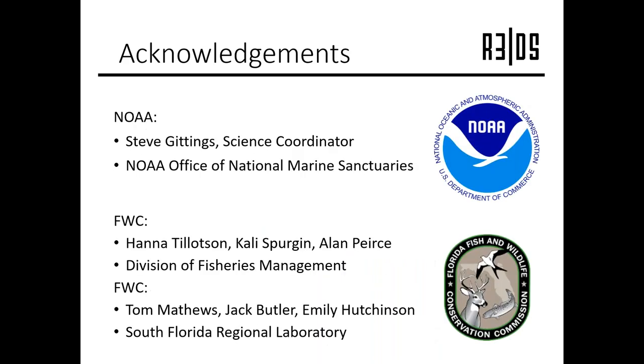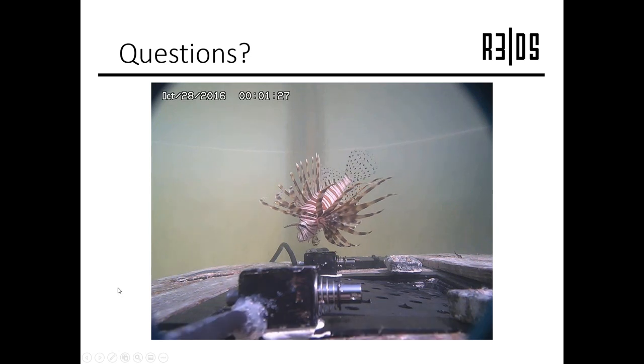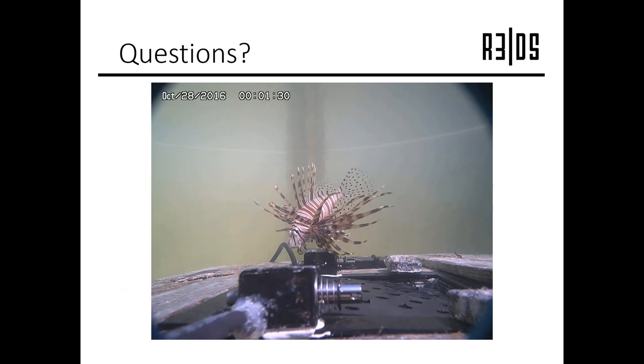I'd like to acknowledge a few organizations and people for their assistance. NOAA funded the bulk of this work, and Steve Giddings was our technical monitor on the NOAA side, helping us a great deal during both Phase 1 and Phase 2. The Division of Fisheries Management out of FWC funded additional testing of the FTEC, which we really appreciate. And the guys at the South Florida regional lab down in Marathon continue to allow us to use their wet lab to test our FTEC in a tank essentially whenever we want. With that, I'll open it up to questions and play a video in the background from the tank at NOAA's Beaufort lab showing the lionfish going into a trap after the door opens.